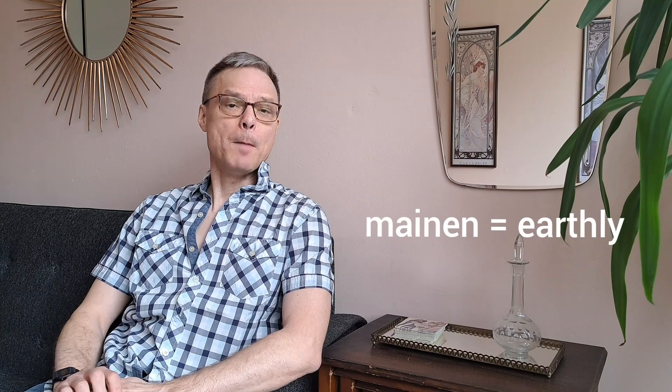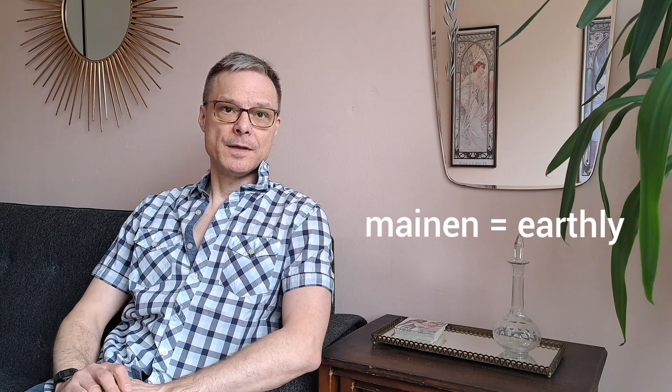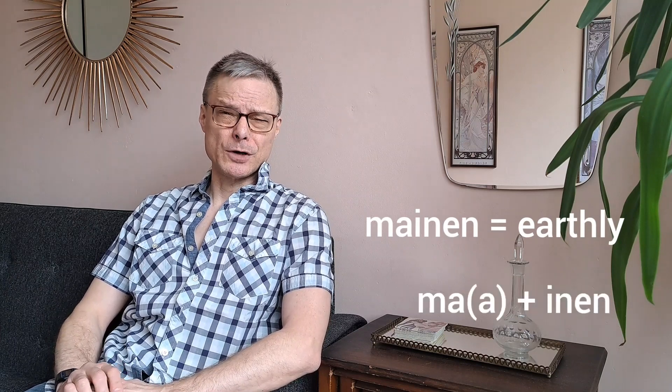So if your friend looks like me or resembles me in some way, you can call him Jaakkomainen. The word mainen in itself means earthly, from the word maa — and there we have the inen ending that we talked about earlier.